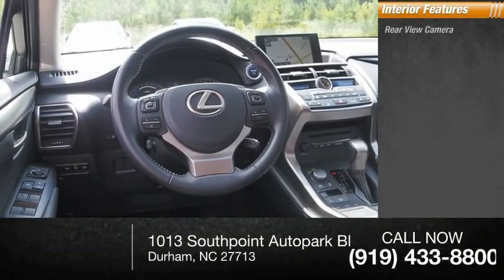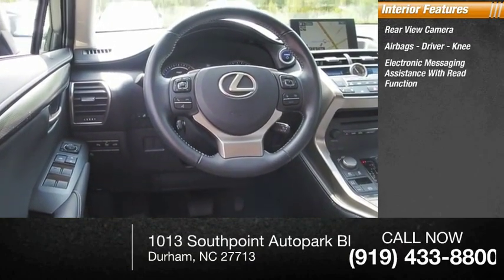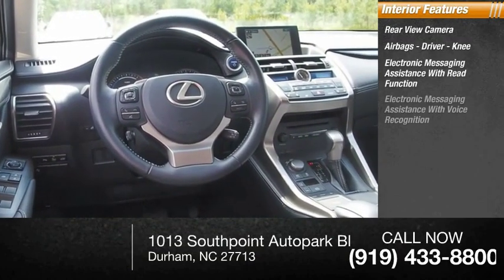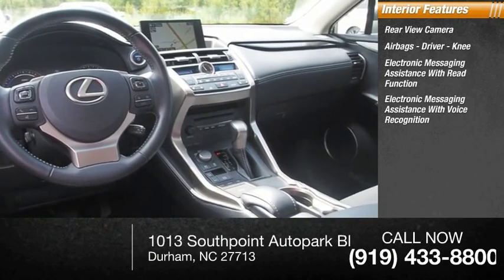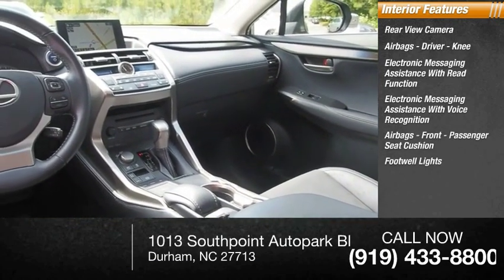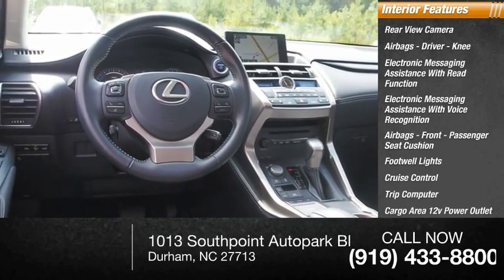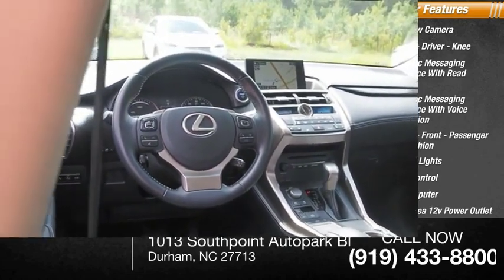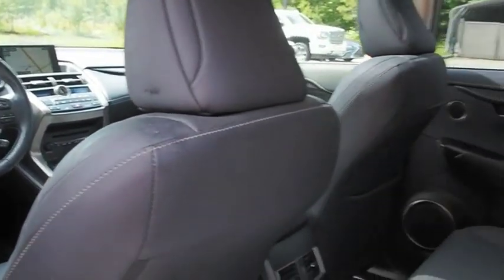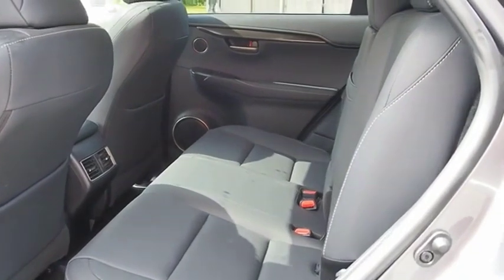Inside you'll find a rear-view camera, driver and knee airbags, electronic messaging assistance with read function and voice recognition, front passenger seat cushion airbags, footwell lights, cruise control, trip computer, cargo area 12-volt power outlet, and a multi-function display. This vehicle offers reliability and good looks at a great price, so come in and take a test drive today.